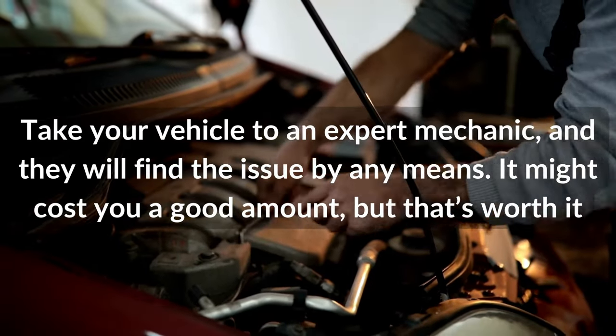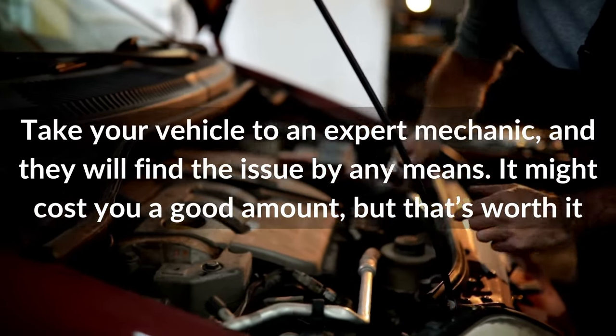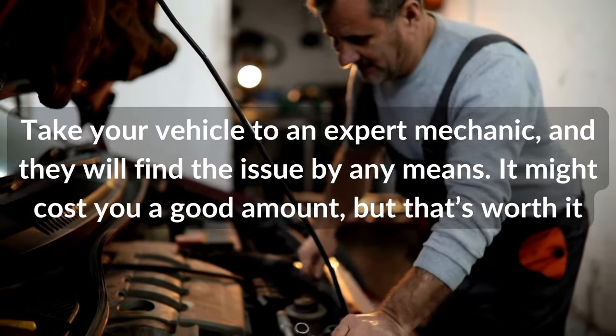Take your vehicle to an expert mechanic and they will find the issue by any means. It might cost you a good amount, but that's worth it.